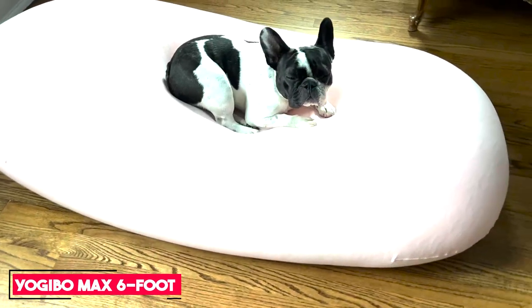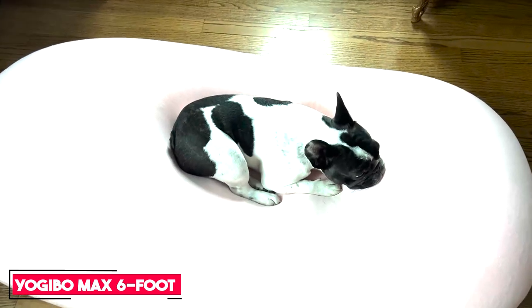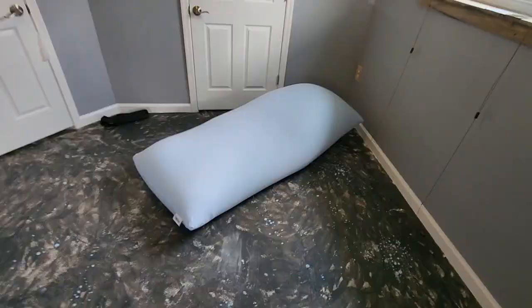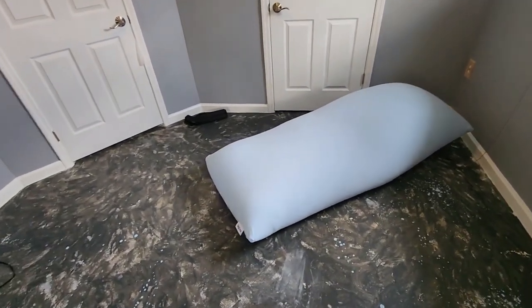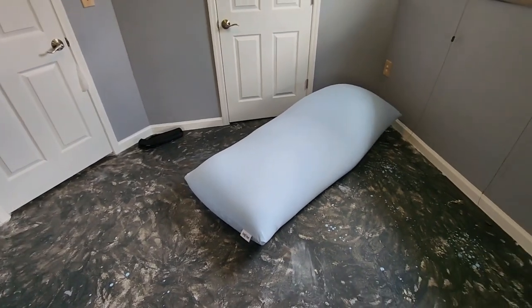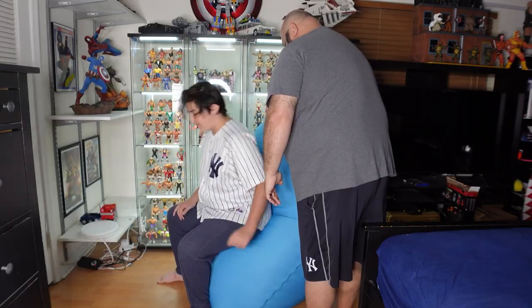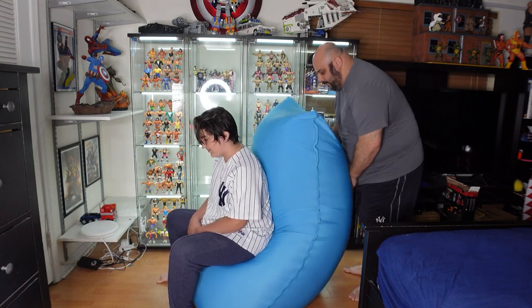Number 5: Yojibo Max 6-Foot Bean Bag Chair. The Yojibo Max 6-Foot Bean Bag Chair is 72 inches long and 24 inches tall, allowing it to be used as a chair, a recliner, a bed, or a couch. This versatility is, in part, what made us rank it on our list. Conforming to your body to relieve pressure points, it provides cocoon-like coziness while you read, watch TV, or play video games.